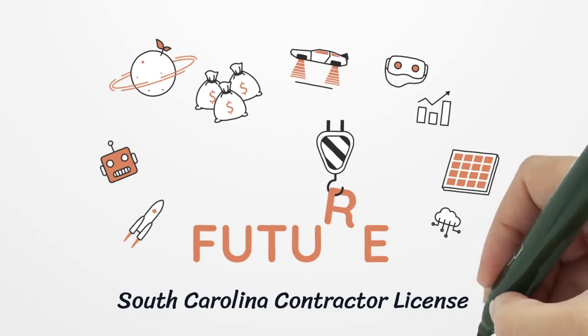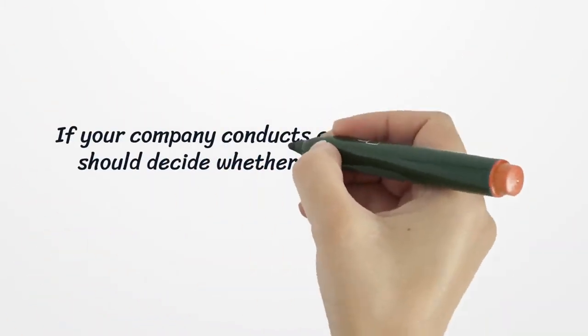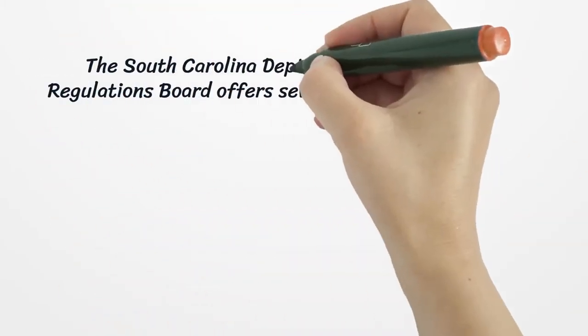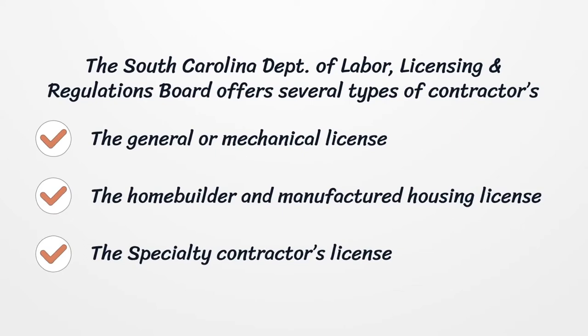South Carolina Contractor License. If your company conducts contracting work, you should decide whether to get your company registered with the Secretary of the State or obtain a local business license. The South Carolina Department of Labor, Licensing and Regulations Board offers several types of Contractor's Licenses.